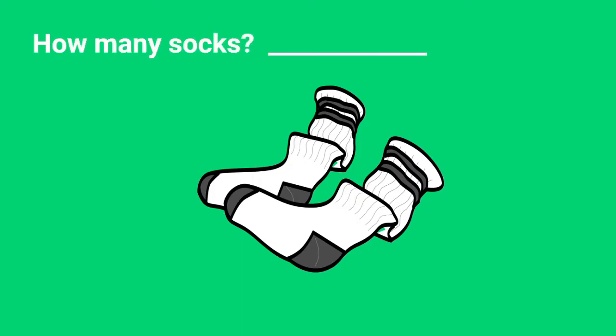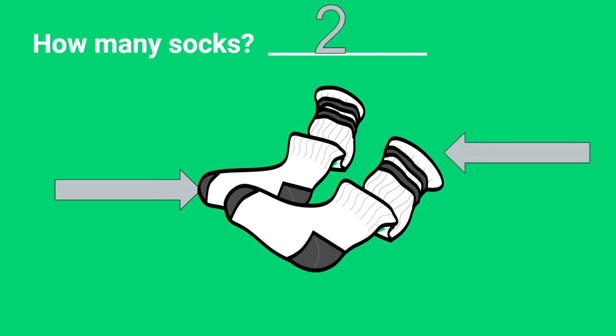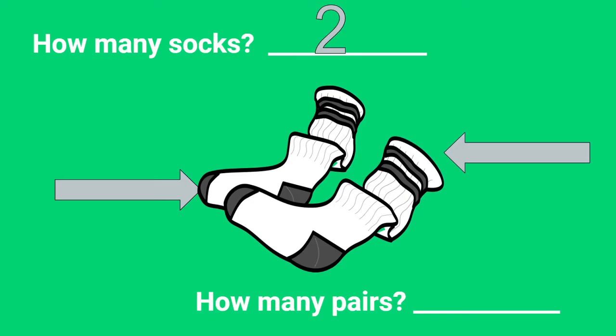Let's take a look at this pair of socks. How many socks are there? One, two. There are two socks. How many pairs of socks are there? Well, there's just one. A pair is a set of two objects which work together like partners.